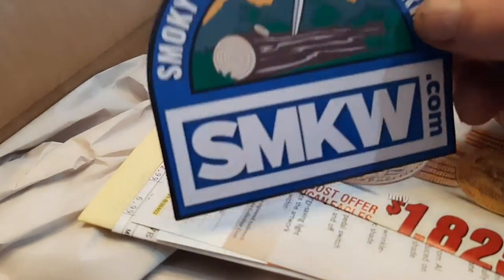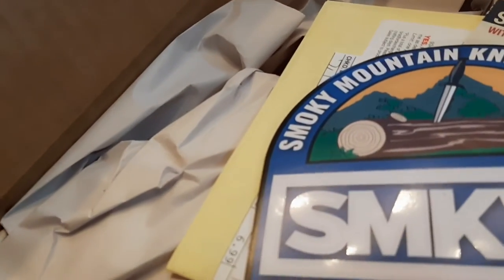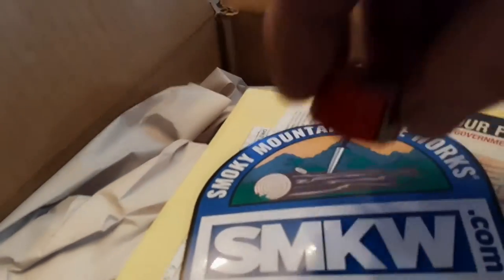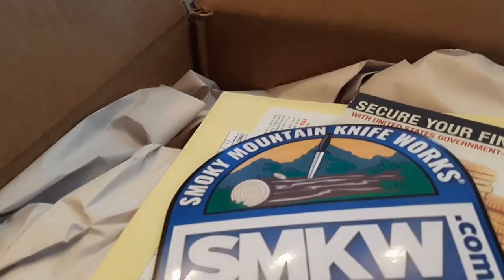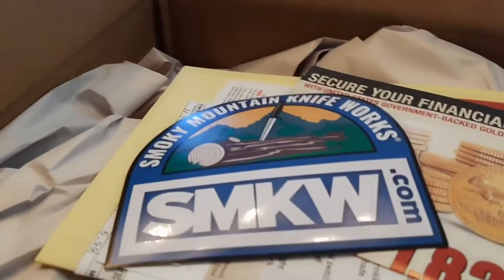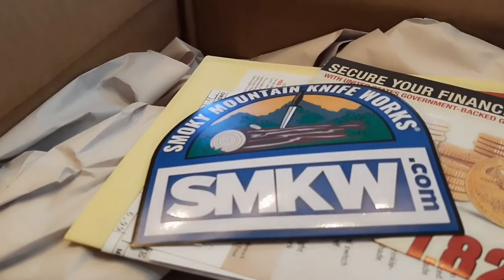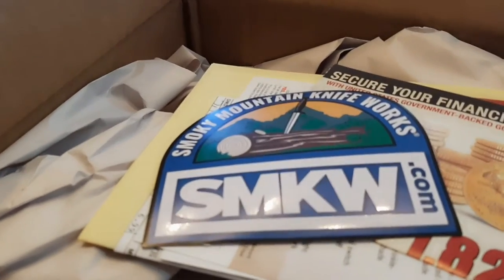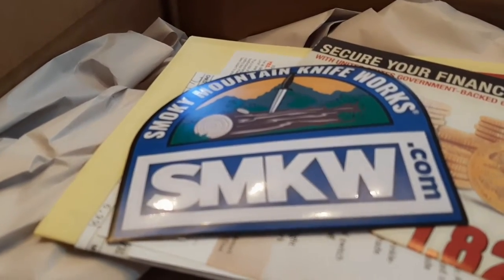Just for the record, I went and measured my beard with this big measure right after the live and I have a six and a half inch beard also. But what was officiated was a six inch for mine, so that's what we're sticking with. Team Beardica did win - we had 20 and a half inches.